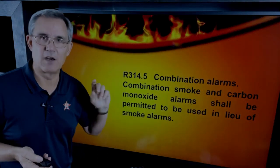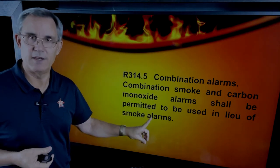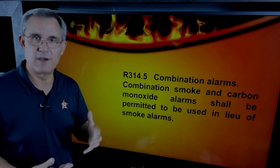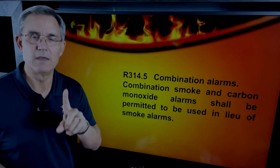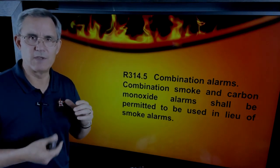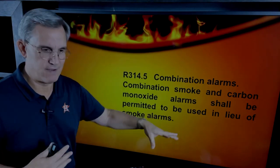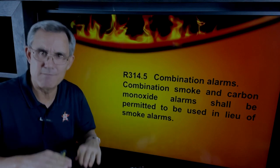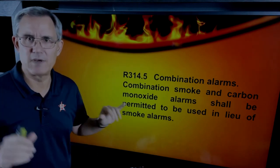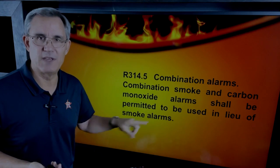Combination smoke alarms and carbon monoxide detectors shall be permitted in lieu of just smoke alarms. You'll see when we get going that you need at least one carbon monoxide detector in certain houses. And since prices are coming down, you could have a house filled with combination smoke and carbon monoxide detectors. Remember, code is the minimum standard — you can go above code and make everything a combination smoke and carbon monoxide detector.